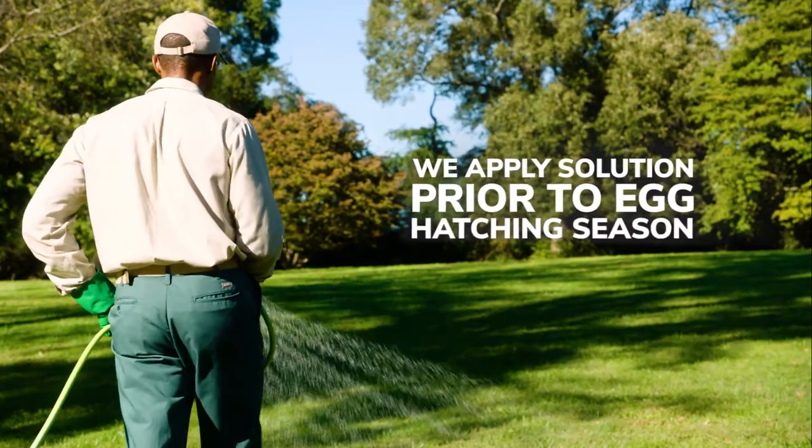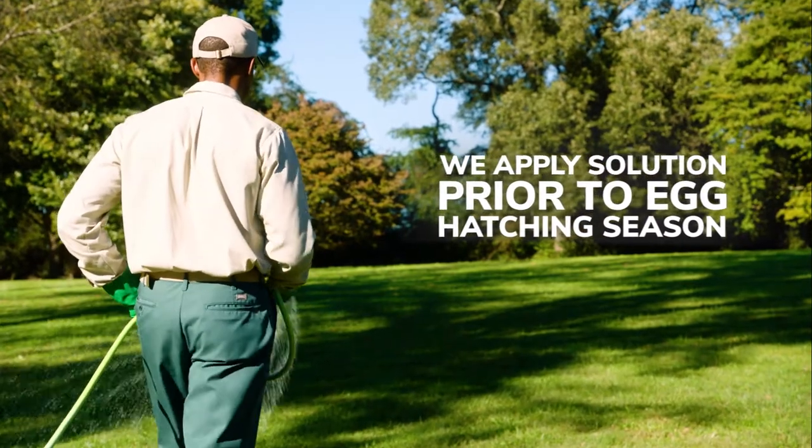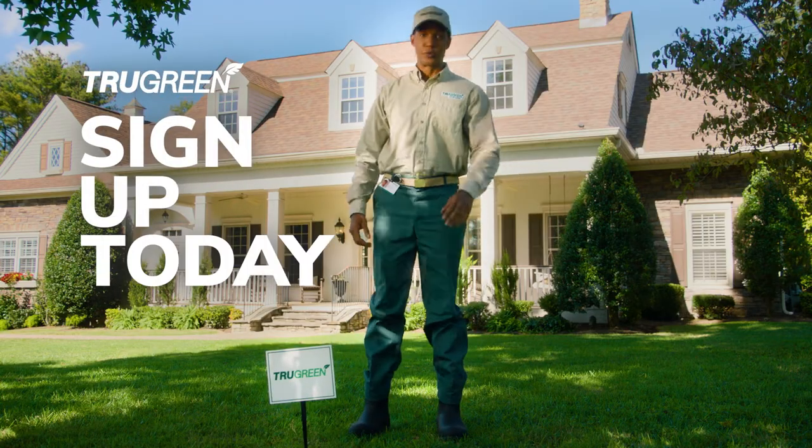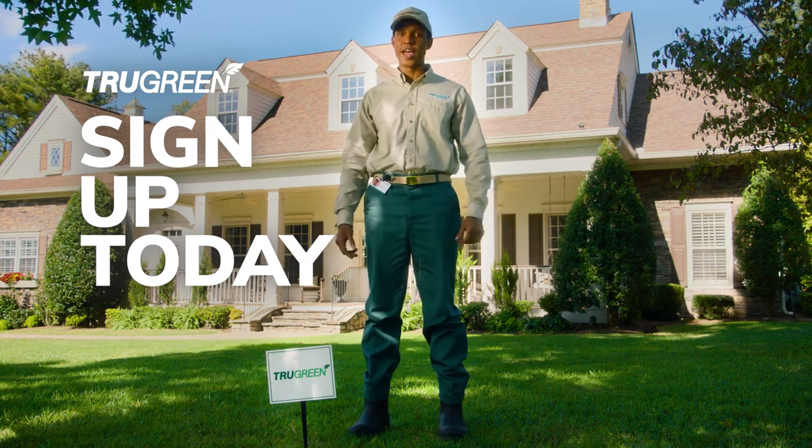Guaranteed. We apply our solution prior to egg hatching season to eliminate grubs and chinch bugs from the start. That'll show those grubby little... grubs? Help prevent damage to your lawn before it happens. Leave it to the experts at TruGreen and say goodbye to grubs and chinch bugs.